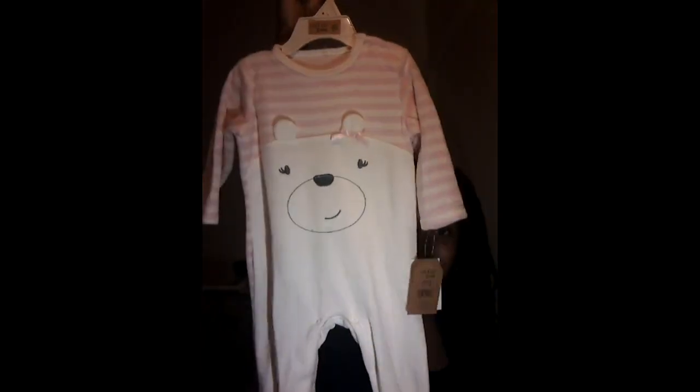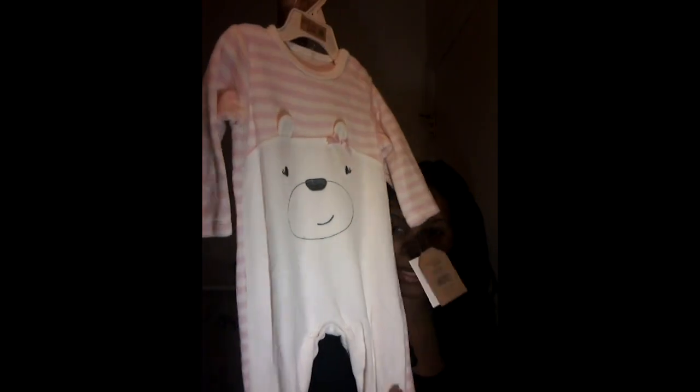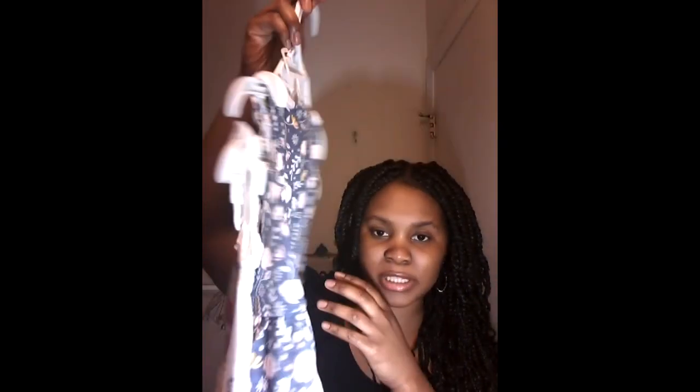The next outfit we have is this cute little onesie. It's very cute and it's really soft. It's great for babies to wear during wintertime with something under it.